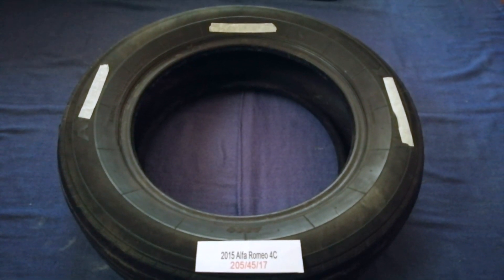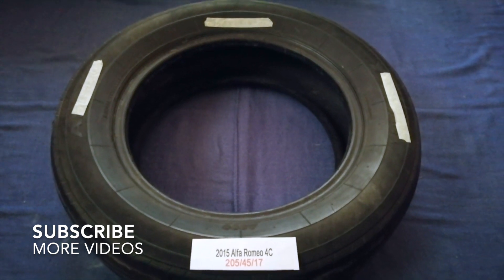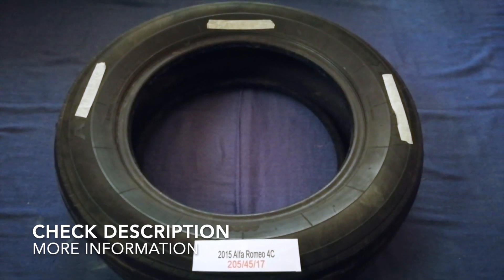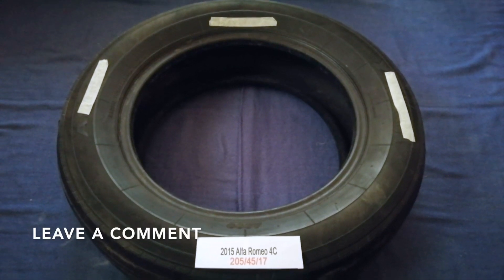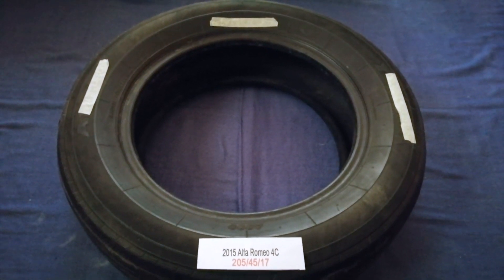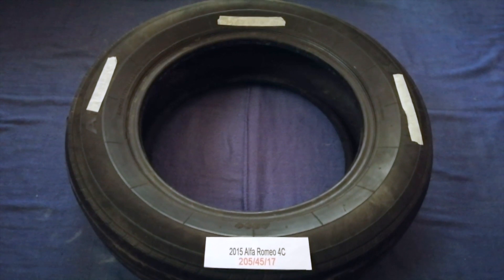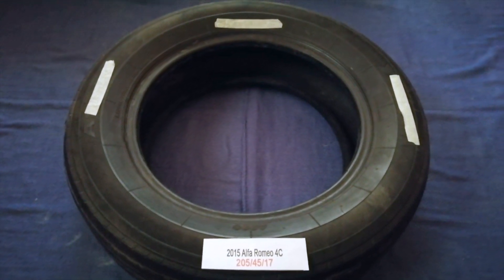Hey guys, welcome back. Today we are going to talk about the tire size for the 2015 Alfa Romeo 4C. If you are looking for the tire size for your 2015 Alfa Romeo 4C, I have already looked it up — just check the video description and I will try to leave the info there as well. The tire size for your 2015 Alfa Romeo 4C is 205/45/17.